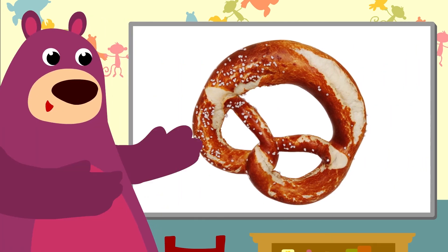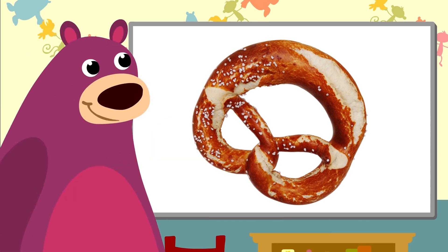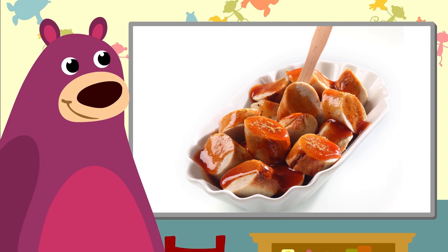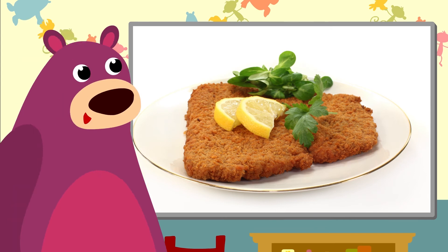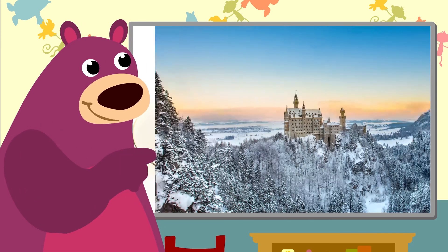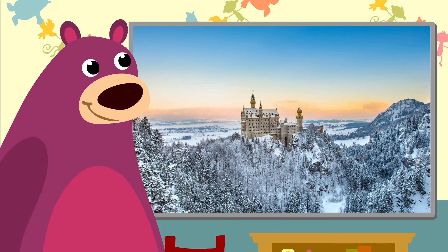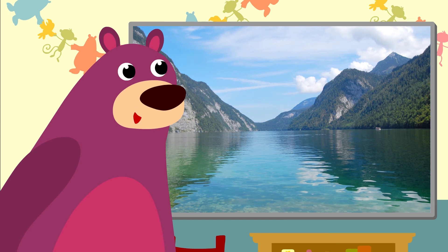That's a pretzel — a typical German salty pastry. I love sausages, especially currywurst. And that's a schnitzel, also a typical German speciality. And that beautiful castle is called Neuschwanstein. The Königsee in Bayern is a great place to swim.